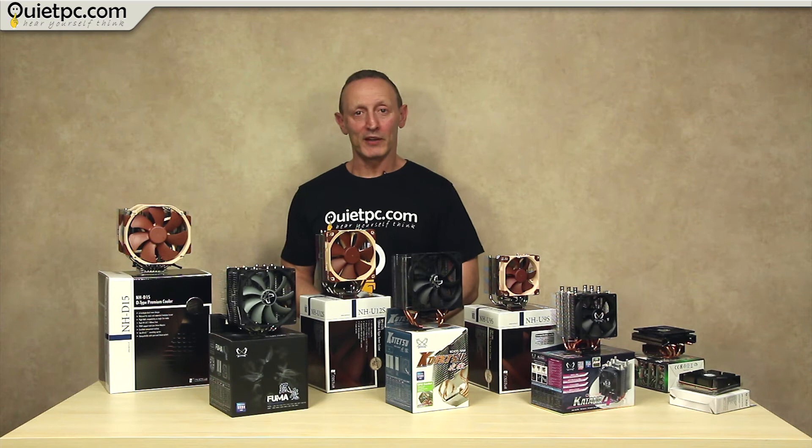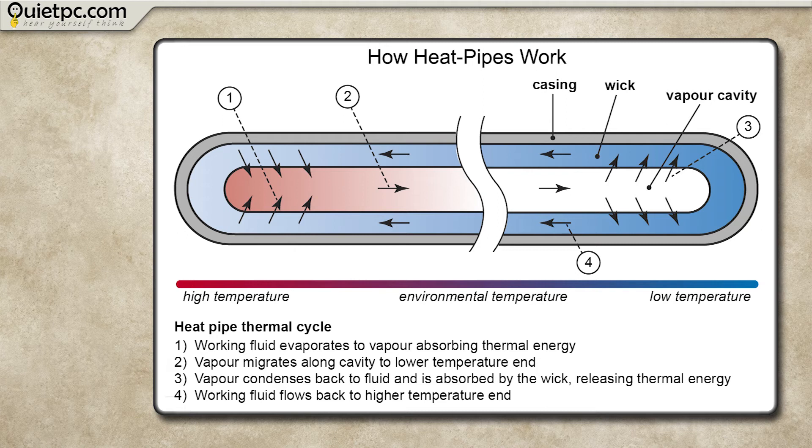So let me quickly explain how heat pipes actually work. A heat pipe is actually something very simple — it's just a hollow copper tube that is filled with a tiny amount of liquid coolant. Sometimes they have a wick on the inside that allows the liquid to move even if the cooler isn't positioned vertically.